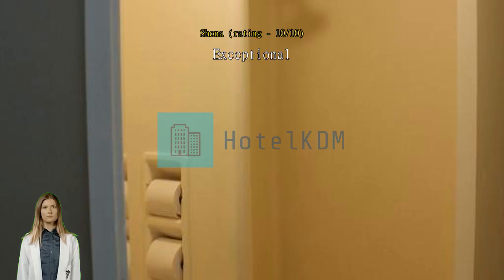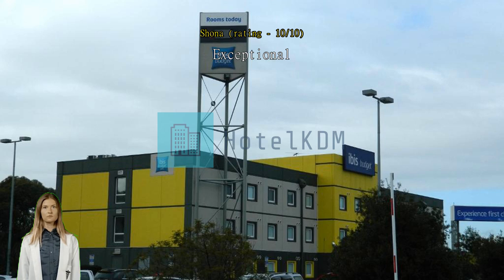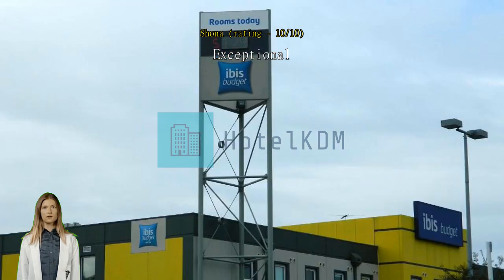Proximity to the airport: being so close to the Ibis hotel, it is an easy walk and well sign-posted.